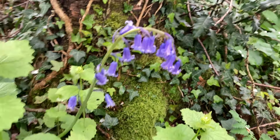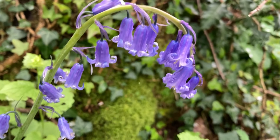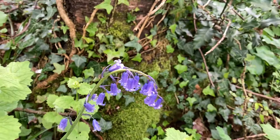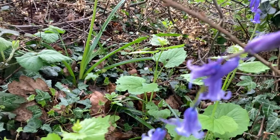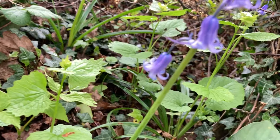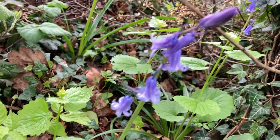English bluebells — see how they're curved over like that? And if you look at the flowers themselves, you'll see that the ends of the flowers actually curl back on themselves. That's an English bluebell. And in fact, it's right here next to a Spanish bluebell, so you can see the difference. The Spanish bluebell grows up straight, and the flowers, although the ends flare out, they don't roll back on themselves like the English ones do.